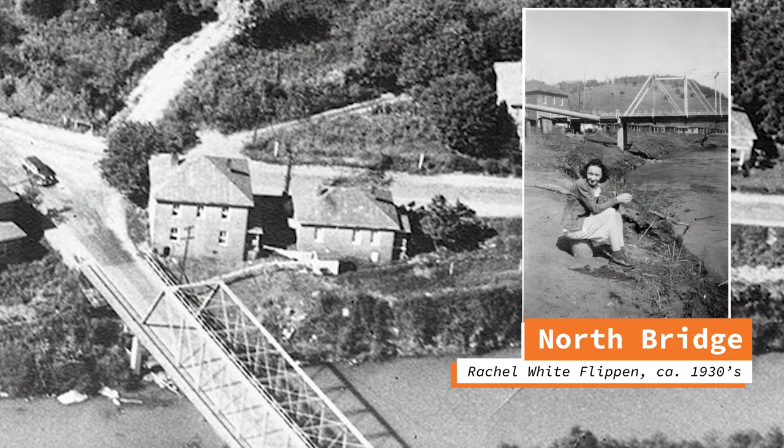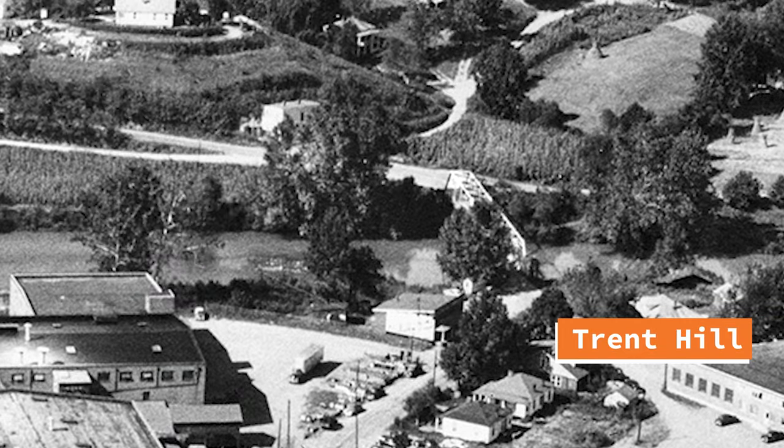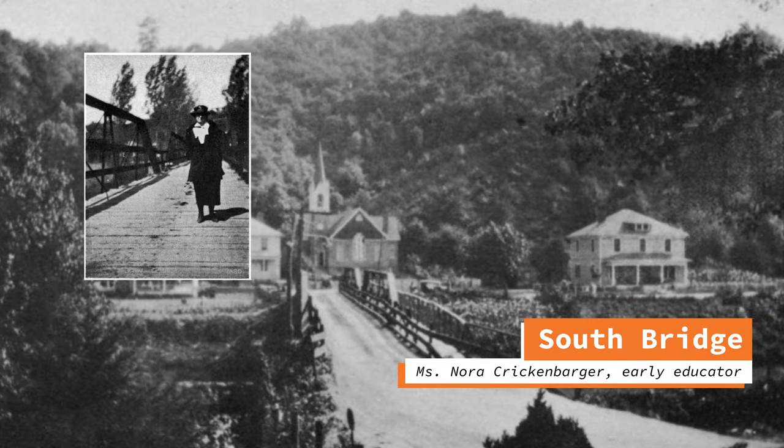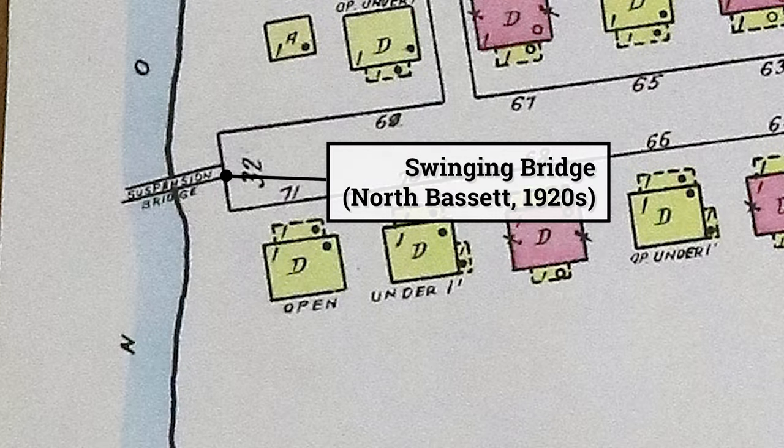Bassett did have a few bridges, like the Iron Trust Bridge in North Bassett, a steel bridge connecting the JD Manufacturing Facilities to Trent Hill, and another Iron Trust Bridge at the southern end of Main Street. Early on, there were even a few small and primitive swinging bridges in North and South Bassett that didn't last very long.